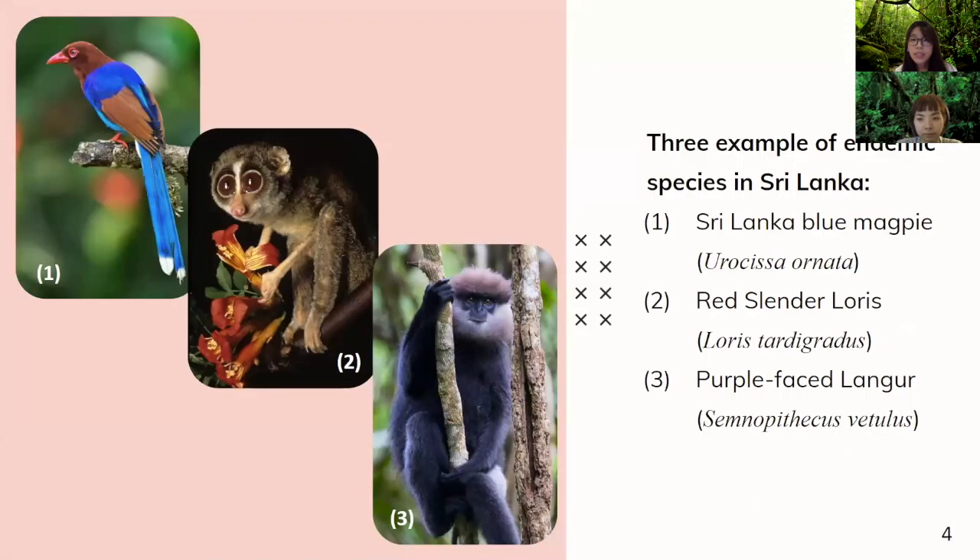There are three endemic species that I'm going to explain today. The first one is the Sri Lanka blue magpie in the first picture, followed by the red slender loris in the second picture, and the purple-faced langur in the third one.